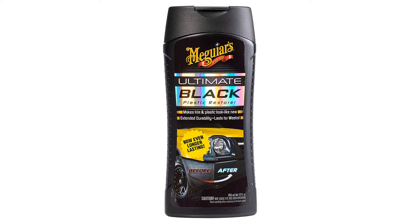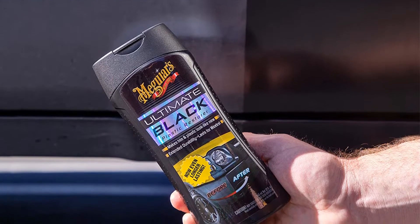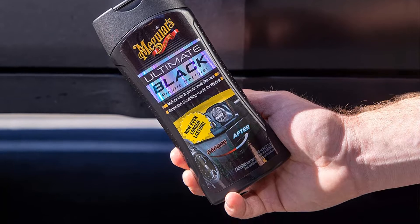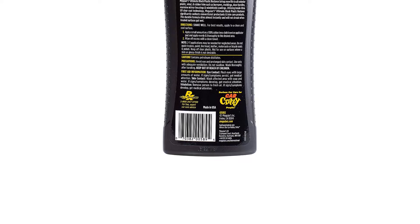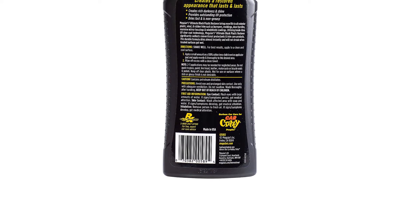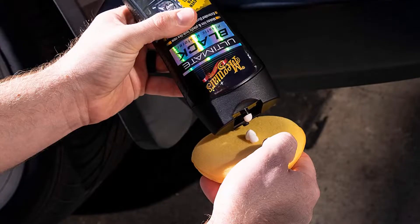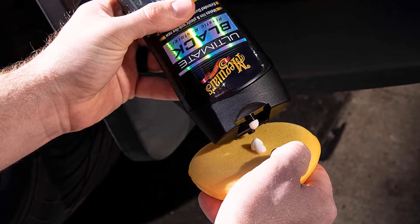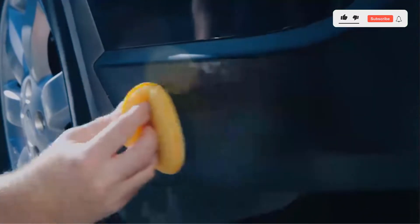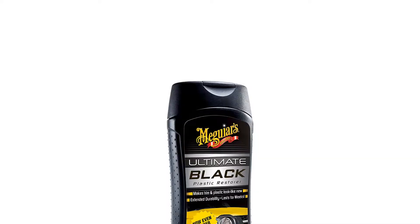Number 2. Our second best pick is Meguiar's G15812 Ultimate Black Plastic Restorer. This is another good option to definitely consider right now. Coming from a top brand, it is no surprise to have it working great overall. The product is really good when it comes to making non-painted exterior trim and plastic look even better. After applying the formula, you find that it is possible to have it looking like new, offering extended durability that should last you for a long time to come.